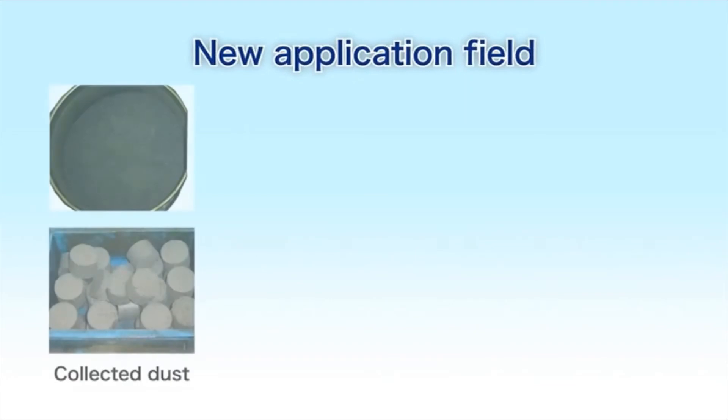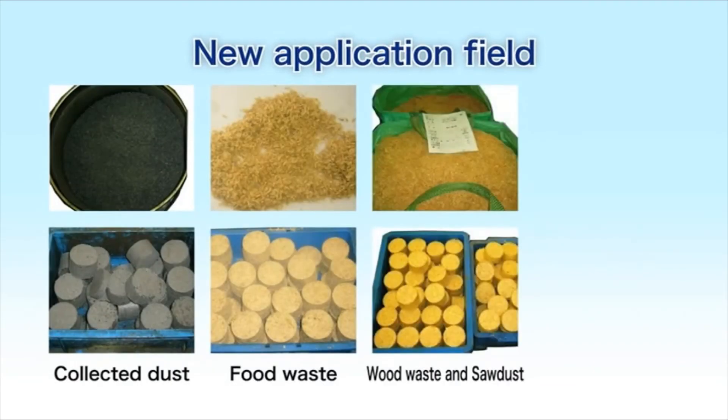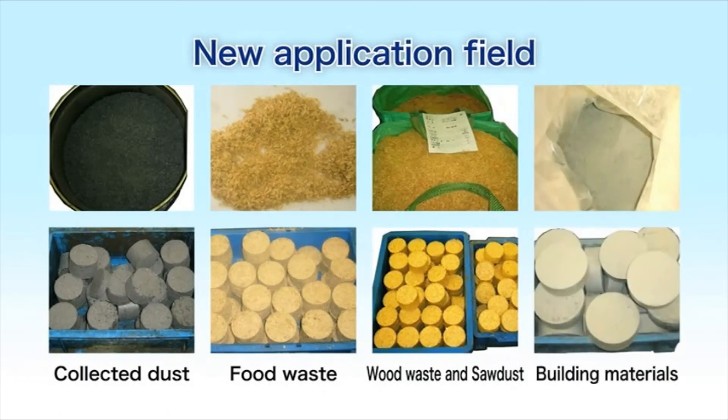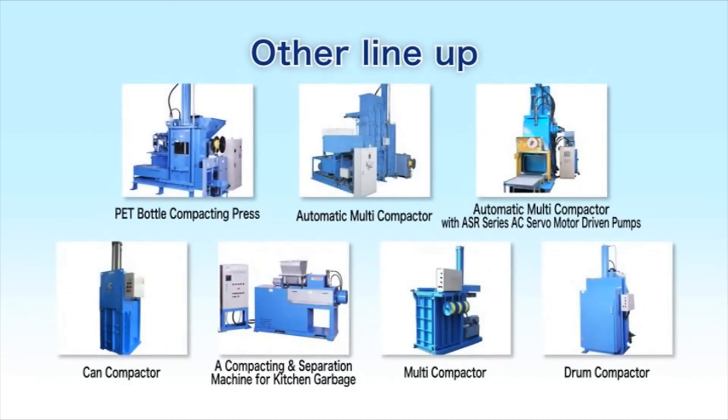We will expand the application fields of Kiriko so that, in the future, it can handle collected dust, food waste, wood waste, sawdust, and building materials, in addition to steel shavings and chips. Yuken Kogyo will continue to develop new products that contribute to resource recycling and to the conservation of the environment.